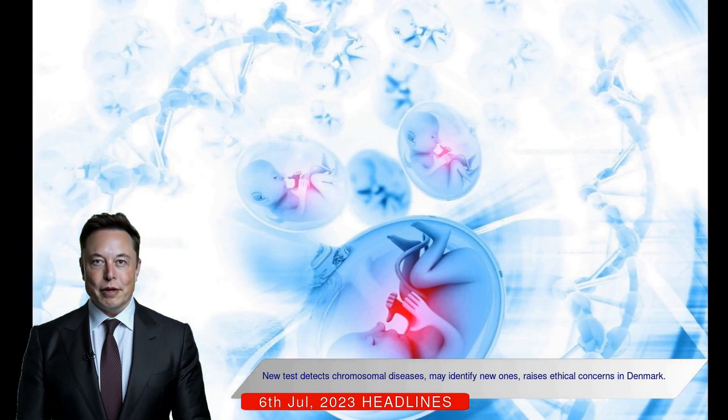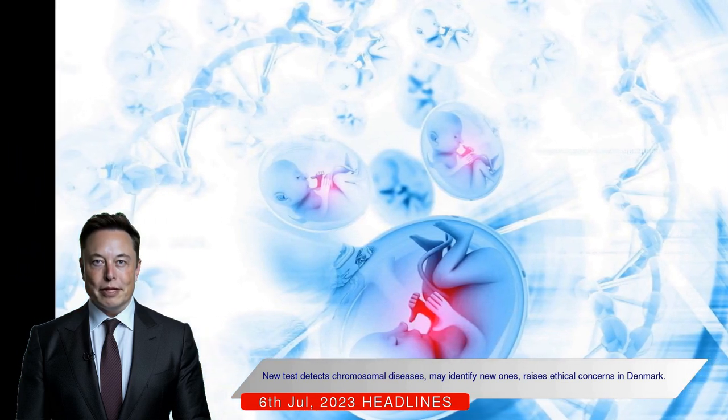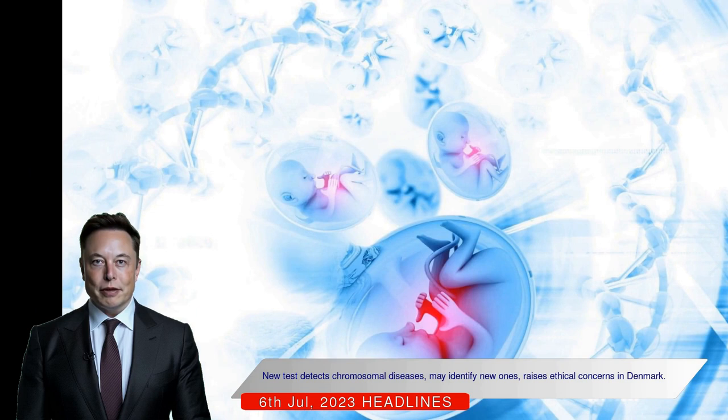The test is available at private hospitals and midwifery clinics in Denmark for a cost of approximately 1,600 kroner.